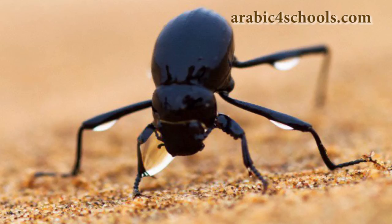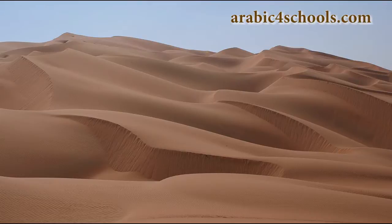So, there you have it — the amazing world of the desert beetle and how it manages to survive in one of the world's harshest environments.